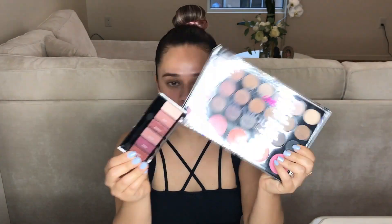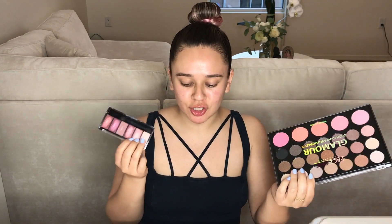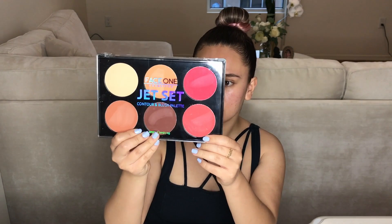I also got this palette here and then this mini palette. The bigger palette was 75 cents, and this one was actually a dollar. I was like, why not just try them out? I mean, they're so inexpensive. I also got a contour and blush set or kit.